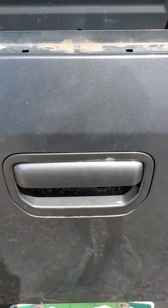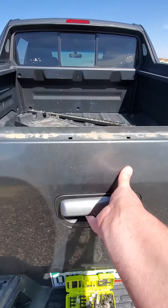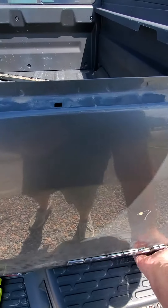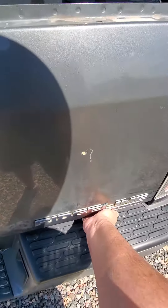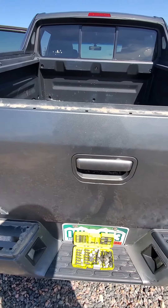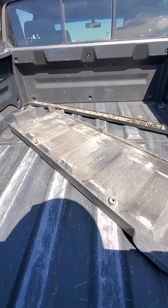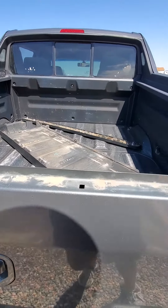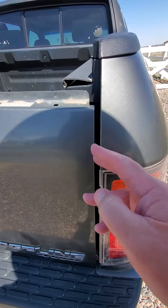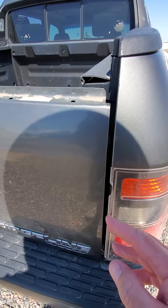2007 Honda Ridgeline — dreaded tailgate jammed, won't open in either the drop-down or the other mode. The key to this is you've got to get the back trim cover off to get access to that. There is an override for the latches, but I'll show you the latches after.